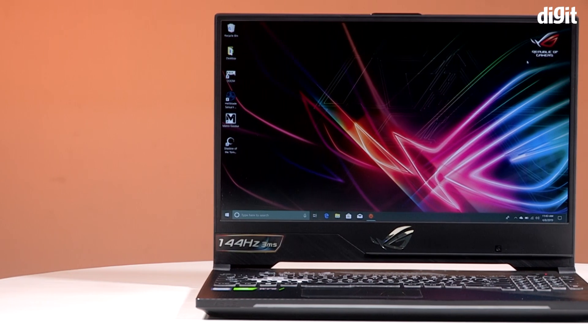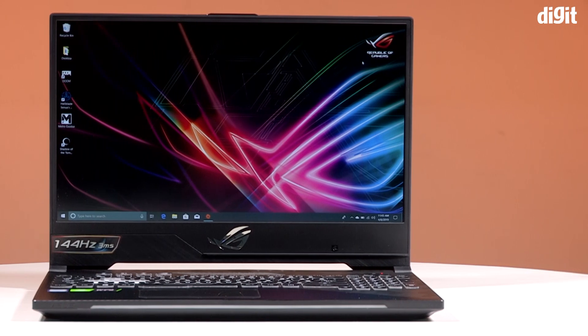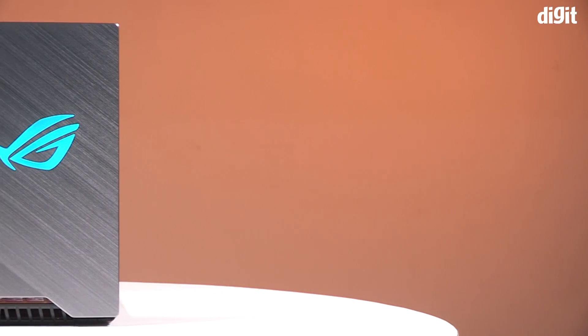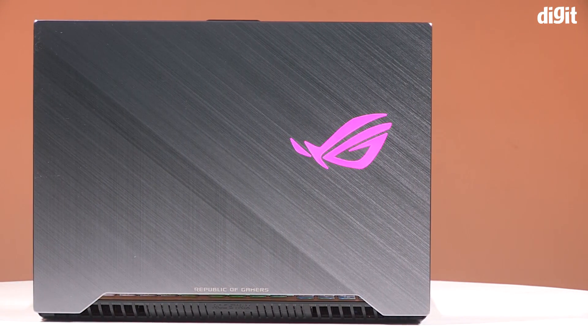It's powered by an Intel i7-8750H with 16GB of RAM — two 8GB sticks in dual-channel configuration. You've got a 256GB NVMe drive from Western Digital along with a 1TB FireCuda SSHD. The display is a full-resolution IPS panel with a 144Hz refresh rate. All of this is packed into the same chassis we've seen with the Scar 2's GTX variant. Let's see how this laptop did in our test labs.